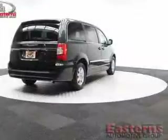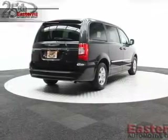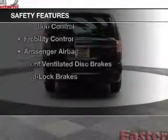Additional features include a DVD system, dual temperature controls, automatic climate control, and a tilt and telescopic steering wheel.